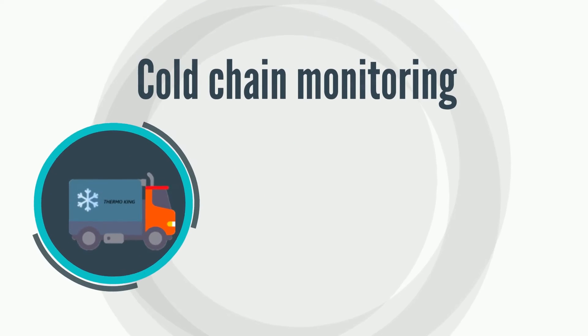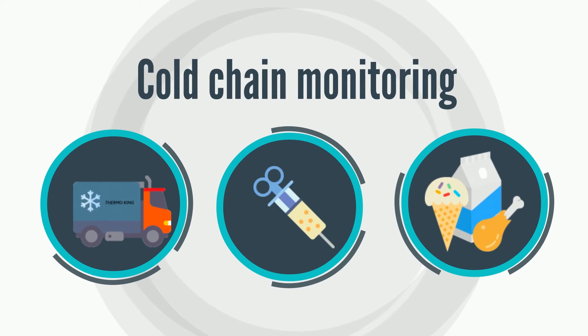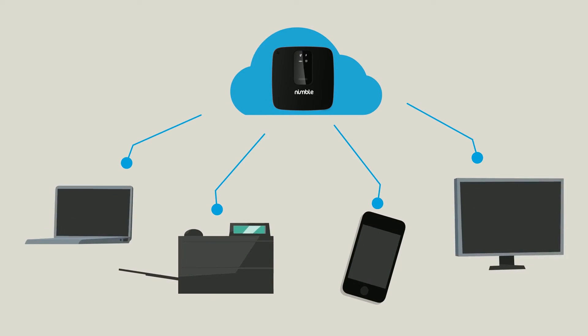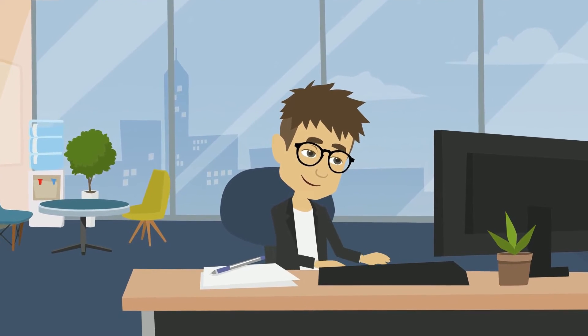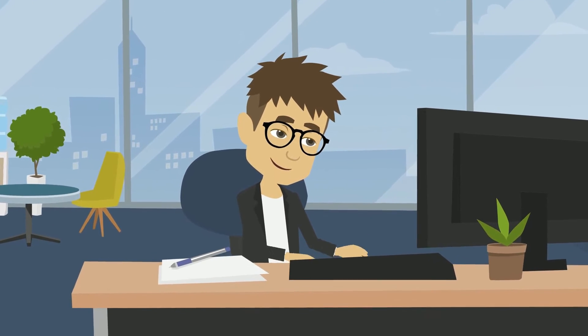Nimble has pioneered an IoT solution for cold-chain monitoring. Using powerful sensors combined with cloud software, Nimble provides an end-to-end IoT solution to monitor the entire cold chain.